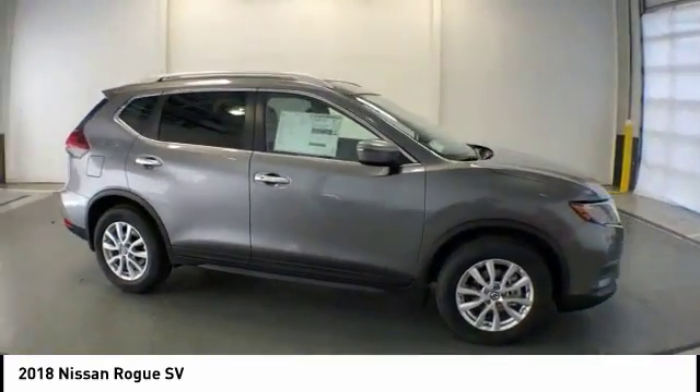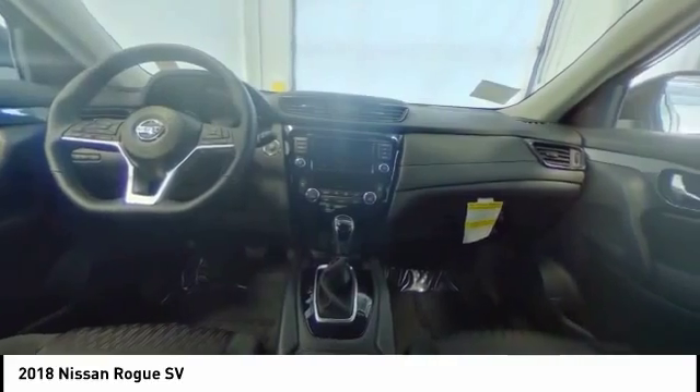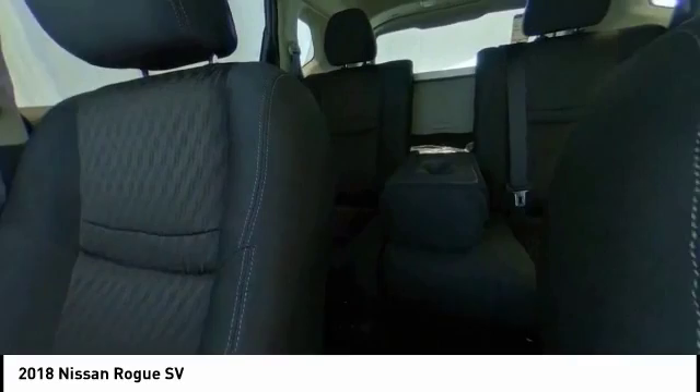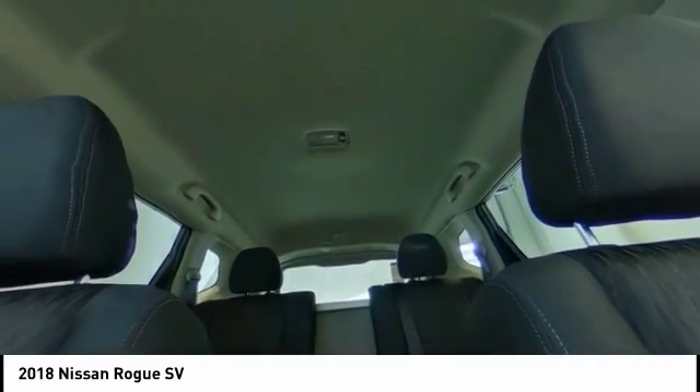Here are some of this vehicle's great options: power lift gate, traction control, air conditioning, dual airbags, power steering, four-wheel disc brakes, center armrest, electronic stability control, power windows, security system.